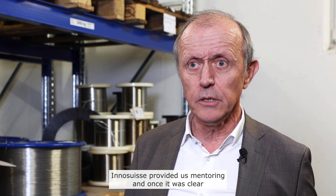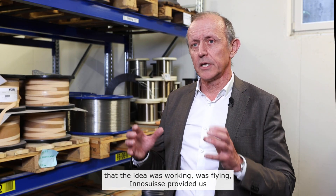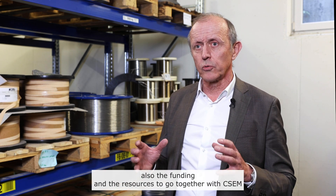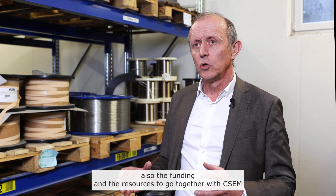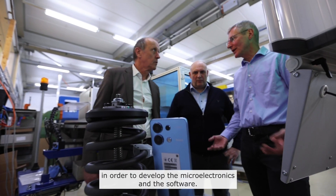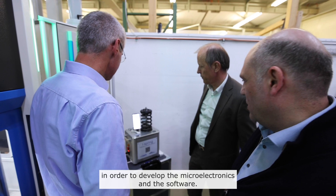InnoSwiss provided us mentoring, and once it was clear that the idea was working and flying, InnoSwiss also provided the funding and the resources to go together with CSEM in order to develop the microelectronics and the software.